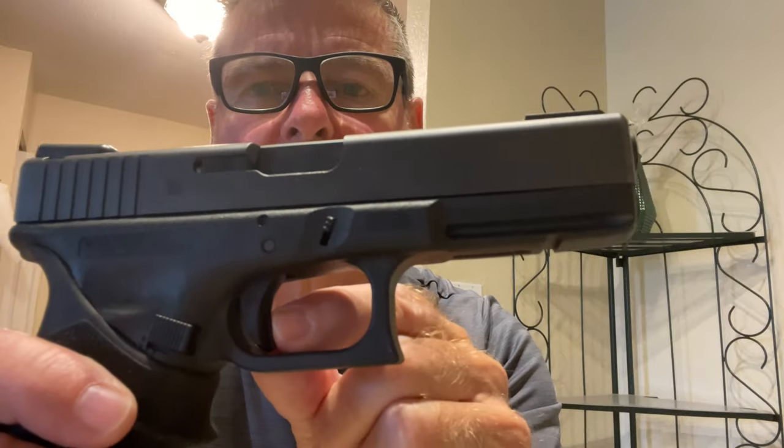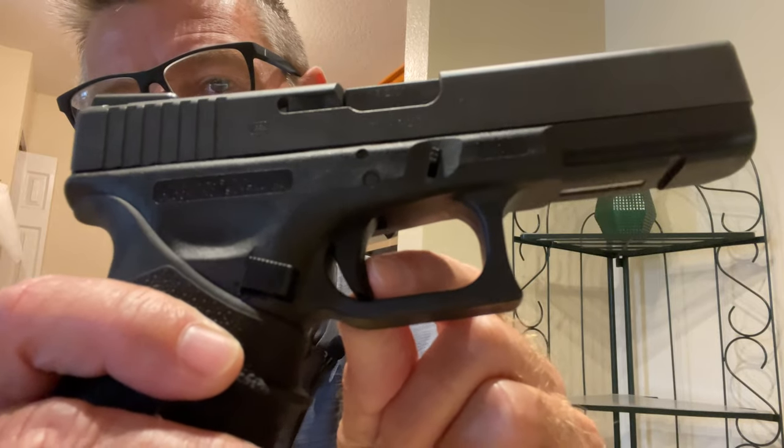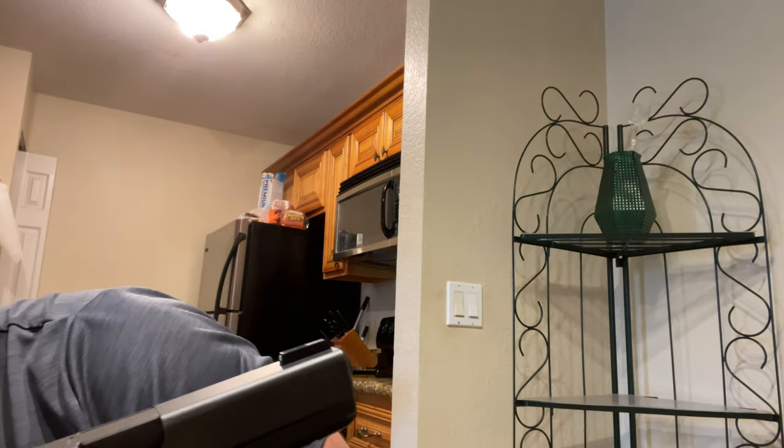I forgot to mention the safety mechanism — you have to press that little lever in the middle of the trigger before you can depress it. But none of these Glocks have a manual safety. It's just: if you have one chambered and squeeze the trigger, it shoots. No fumbling for a safety. This gun also has those tritium glow-in-the-dark sights — look at that green one at the end of the barrel. You don't even have to charge them; they stay lit.